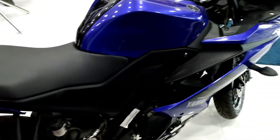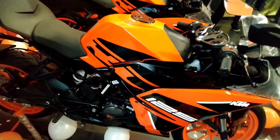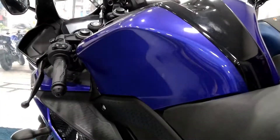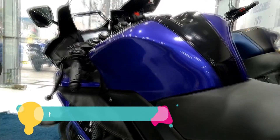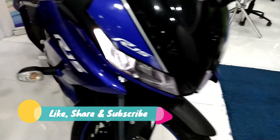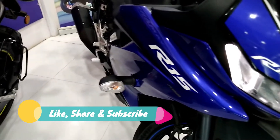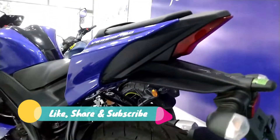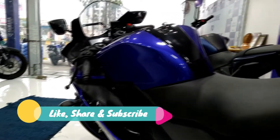So what do you guys think? Do you really think that the price of RC125 justifies the bike's features and can it compete with R15 V3 in the time to come? That's it from my side guys. If you like the content of this video, do hit the like button and subscribe to my channel for more bike and tech related videos. Thank you guys.